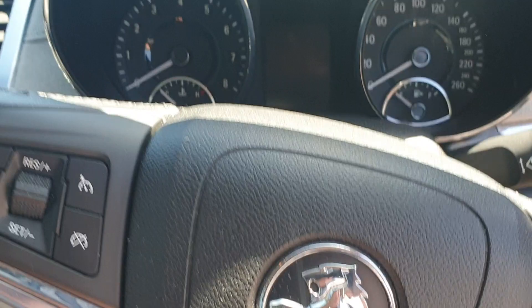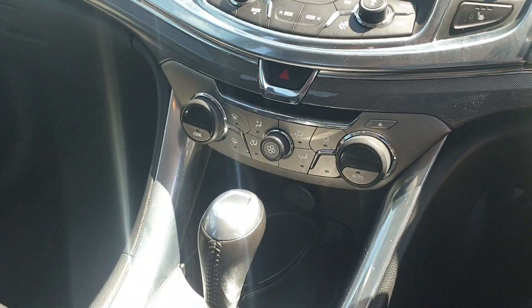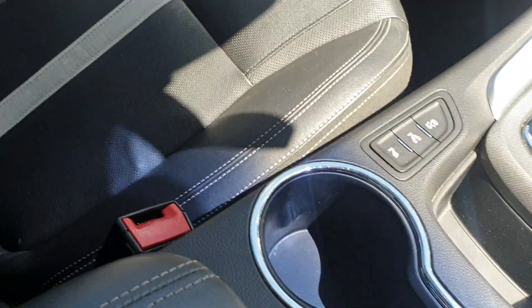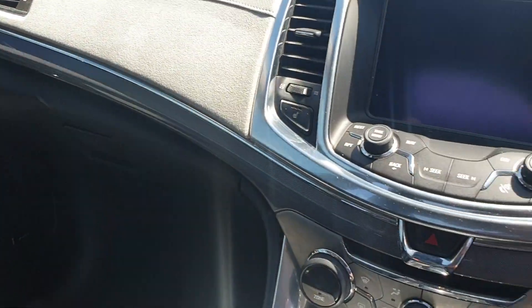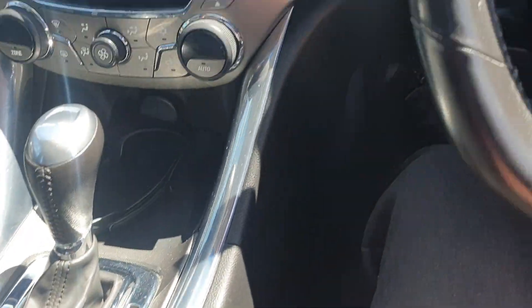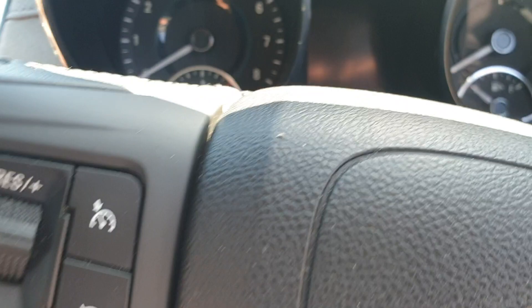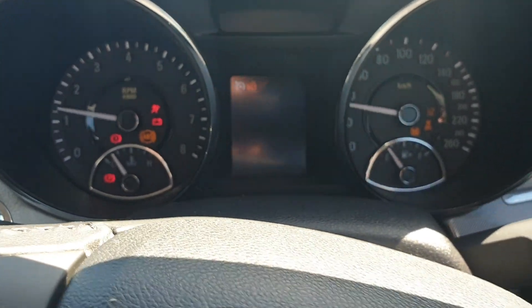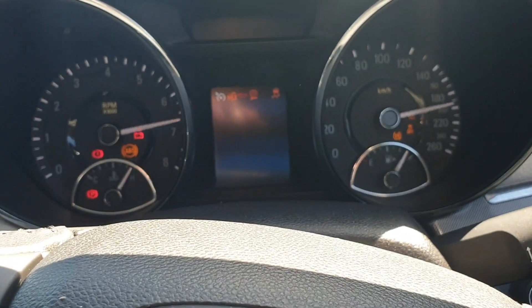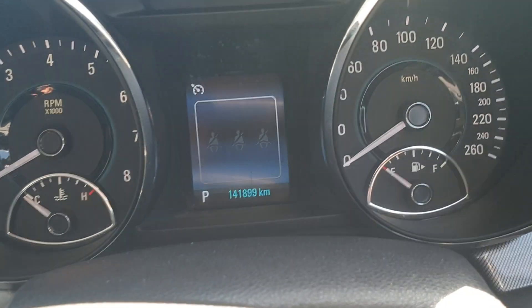It has 141,000 kilometres on the clock. It has a current Warrant of Fitness and has been serviced recently. It just doesn't get driven — that's why the owners are selling it. The interior is in immaculate condition. Just starting it up here to confirm — yep, 141,000 Ks.